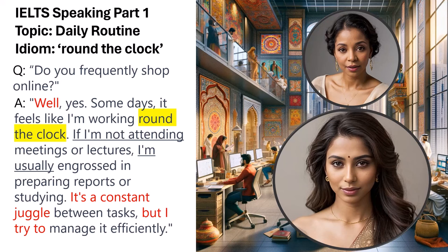The pause for thinking word 'well' and the linking phrases 'it's a constant juggle' and 'but I try to' effectively structure the answer, providing a coherent flow and logical progression. The use of idiomatic language, conditional structure, and modal verbs aligns with the criteria for Band 9 idiomatic usage and extended answer development in the IELTS speaking test.